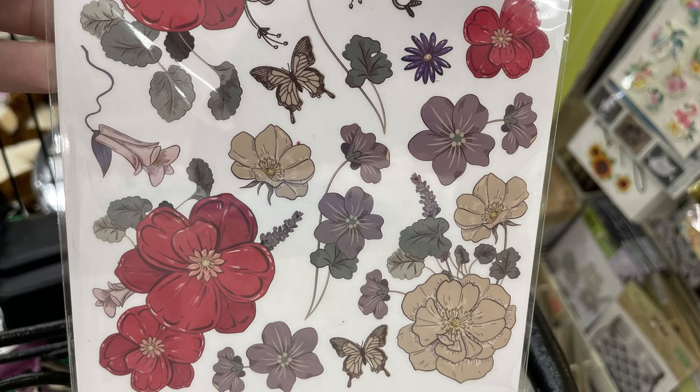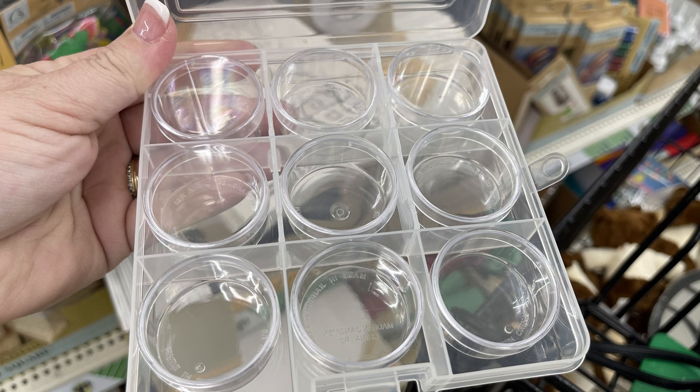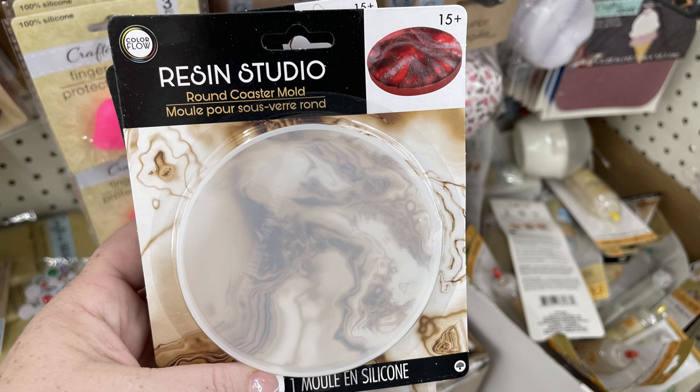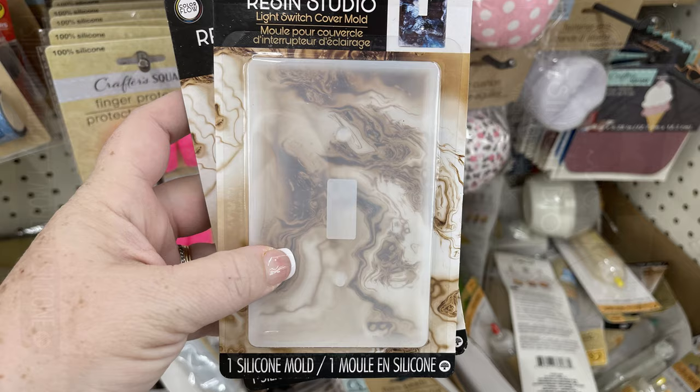Then they had these new craft boxes where you get nine pieces of little containers inside with snap-on lids — great for organizing beads and gemstones. We have the Resin Studio epoxy and hardener, and the Resin Studio Color Flow molds: the geode, the round coaster, the paw print keychain, the light switch cover, the jewelry mold with necklaces, and the earring set.